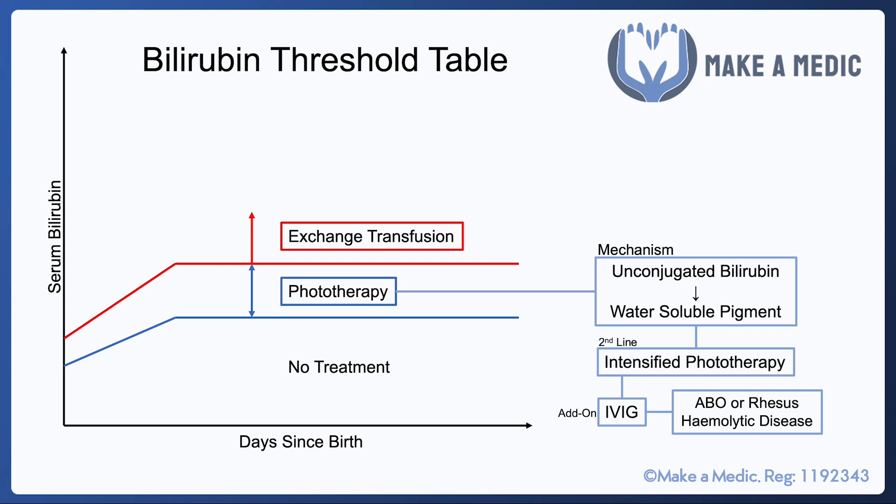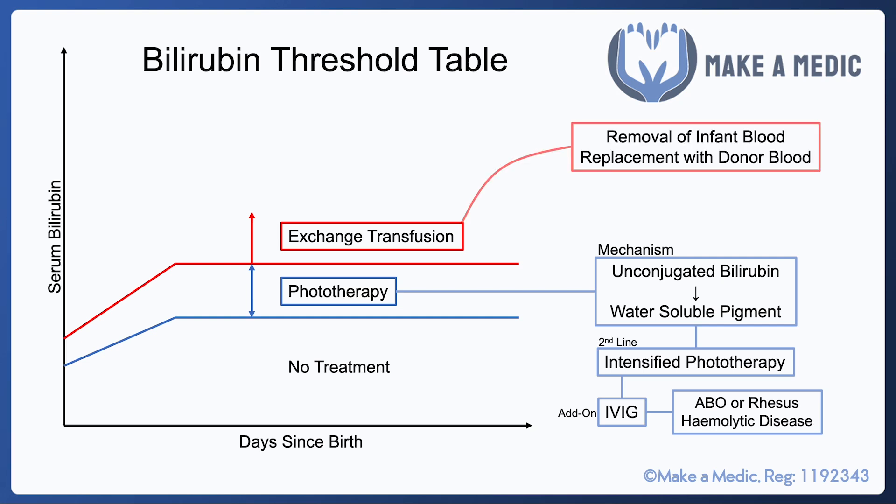If the level of serum bilirubin is higher than the upper threshold, an exchange transfusion is recommended. This is when the infant's blood is removed and replaced with donor blood.